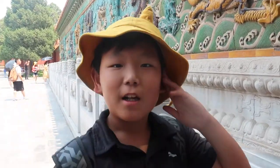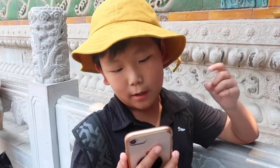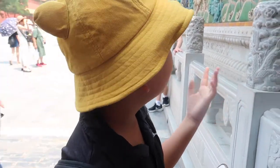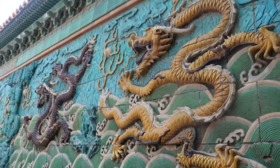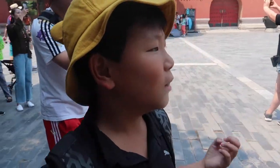I'm at the Nine Dragon Wall and it says it measures at 29.4 meters long and 3.5 meters high, and this screen is made of tiles — not smooth tiles anymore since it's been here a long time. I guess they have their own elements because they have different colors. The yellow one means gold, the dark one means dark, the white one means air, the blue one means water. Yeah, I think those are the elements — that's how some of the elements are represented.